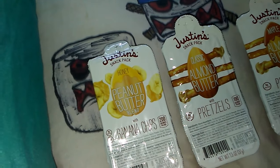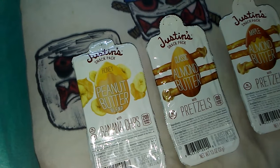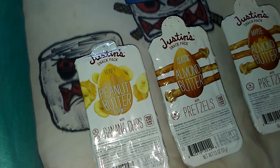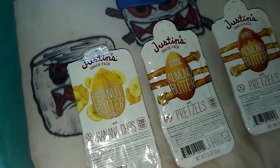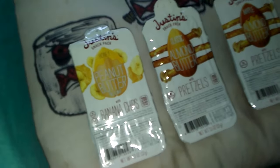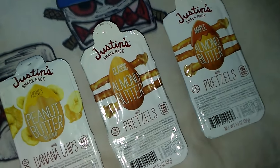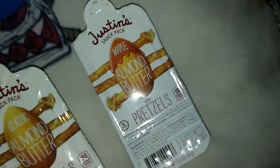Today on Kids Fun TV, I'm going to try a snack pack I just saw at the store. I thought it would be cool to do a little review on it. It's Justin's snack pack — they've got three different flavors: one's honey peanut butter blend with banana chips, another is classic almond butter with pretzels.